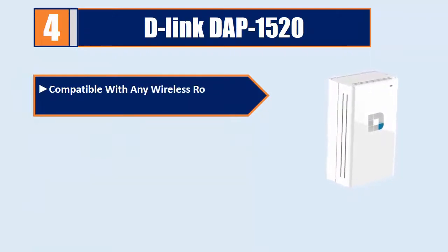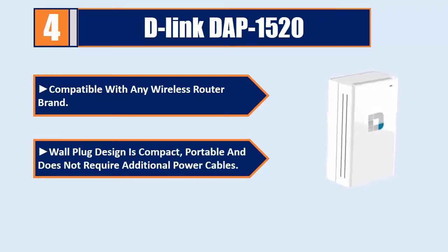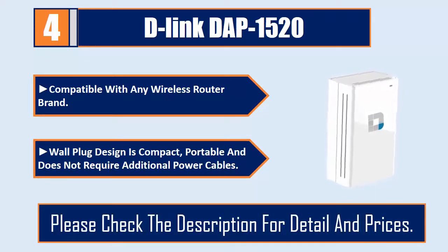Compatible with any wireless router brand. The wall plug design is compact, portable, and does not require additional power cables. Please check the description for details and prices.